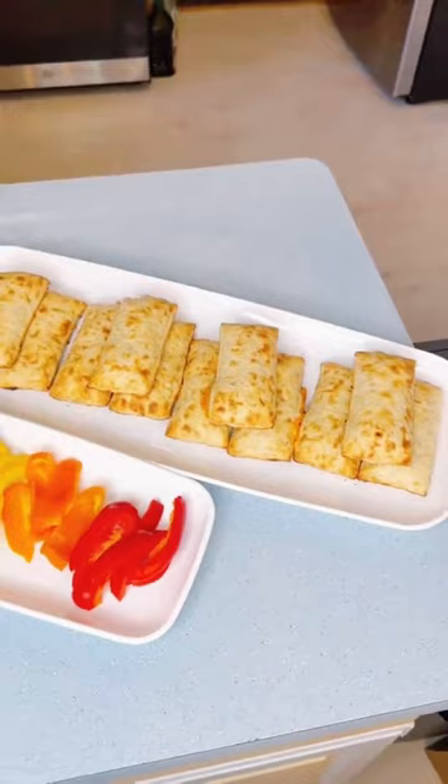For lunch, we had ham and cheese Hot Pockets with pepper slices, bananas, clementines, Pirates Booty, and Cheez-Its.